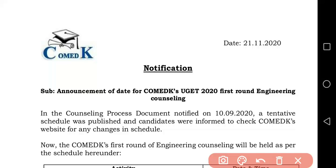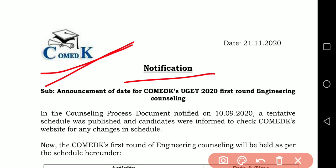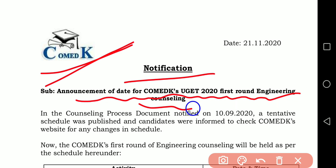Namaste students, welcome to RH Chemistry. ComedK has released the notification for students who want to take seats under ComedK — announcement of the date for ComedK UG 2020 first round engineering counselling schedule.